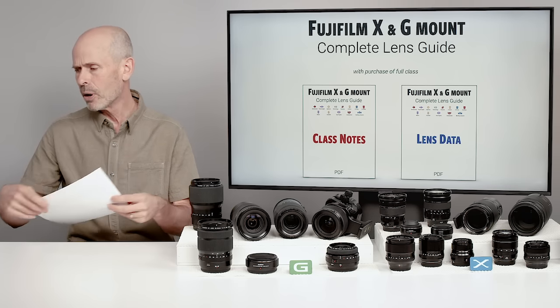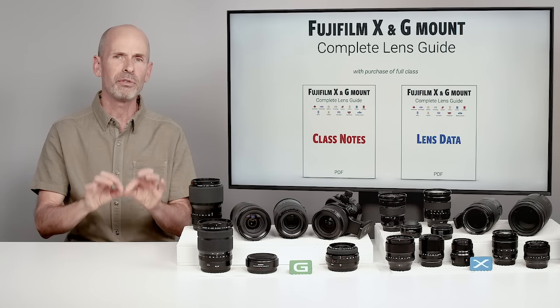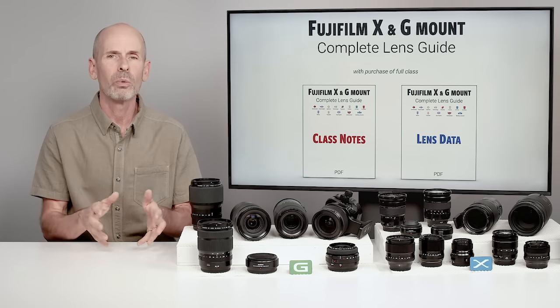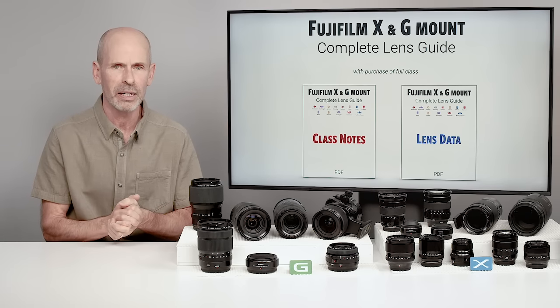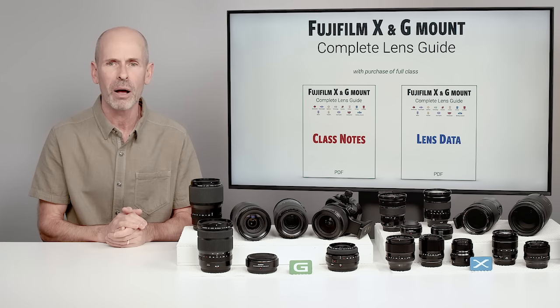Both of those hard copy items — PDFs — are available with the full purchase of the class, which is the full 13 sections. We're just in the introduction section right now, and that'll help fulfill this class and make it all that it can possibly be.